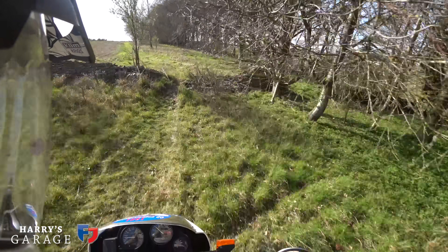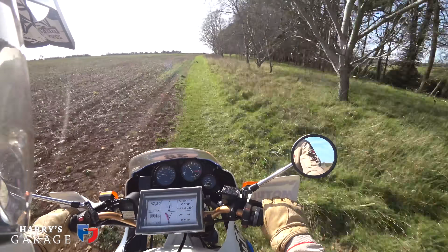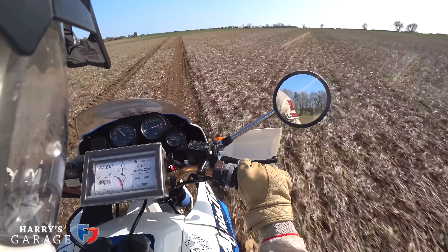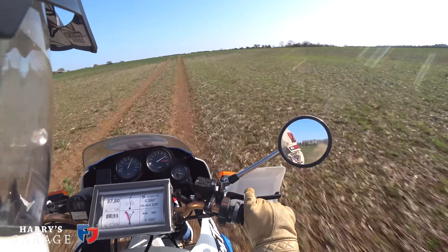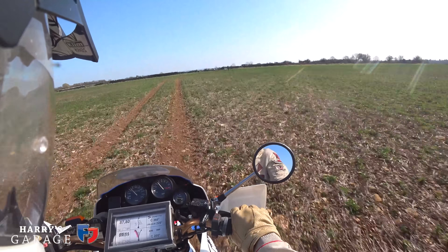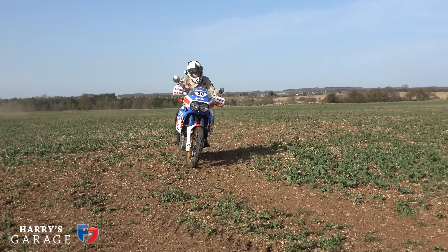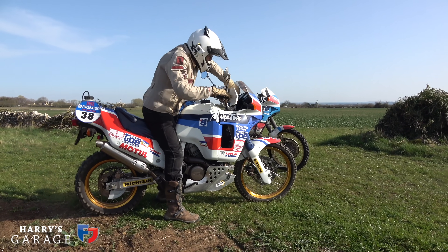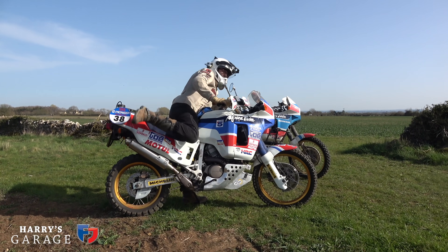I must clip that bloody hedge because it just throws you into the trees, but anyway — important work to be done. Let's see what this thing can do. I think it might be quite quick. I think it was 135 there — and it wriggles to a stop. What a flipping machine this is. That was quite something going across the field at that sort of speed. Yeah, they're pretty special bikes, these RD03 Africa Twins.